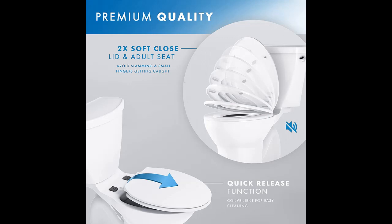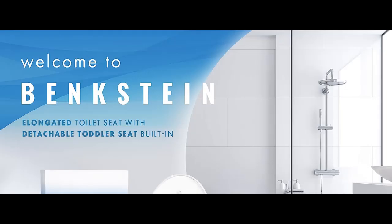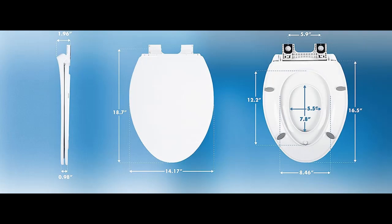Heavy-duty and durable: designed with non-slip rubber bumpers on both the lid and bottom of the seat, our family toilet seat provides enhanced safety and protection, preventing the seat from shifting and reducing risk of falls and injuries. It supports up to 136 kg (300 lbs), ensuring long-lasting reliability.